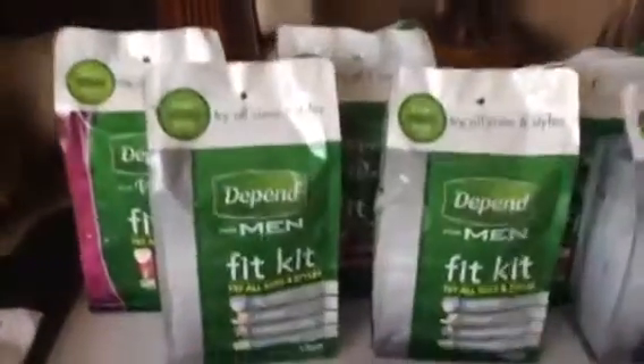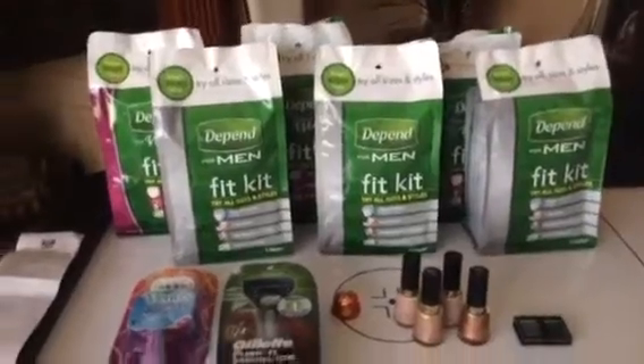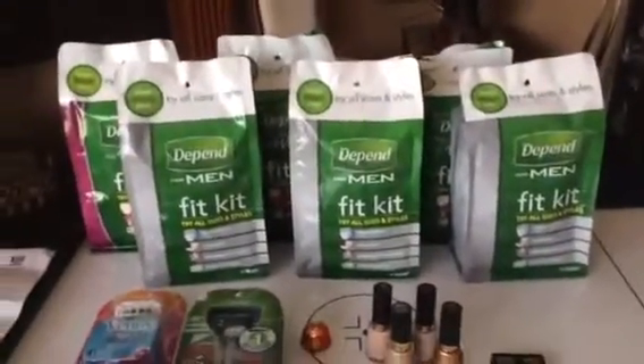The Depend Fit Kits — there's a $2 printable coupon when you register on Depend's website. And they're $2 with $2 back, so it's a $2 moneymaker for each one. So I did that separately and got all my plus-ups.